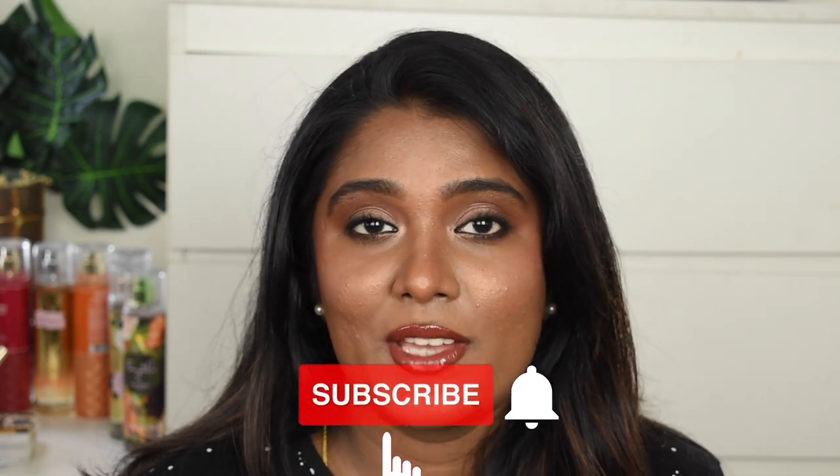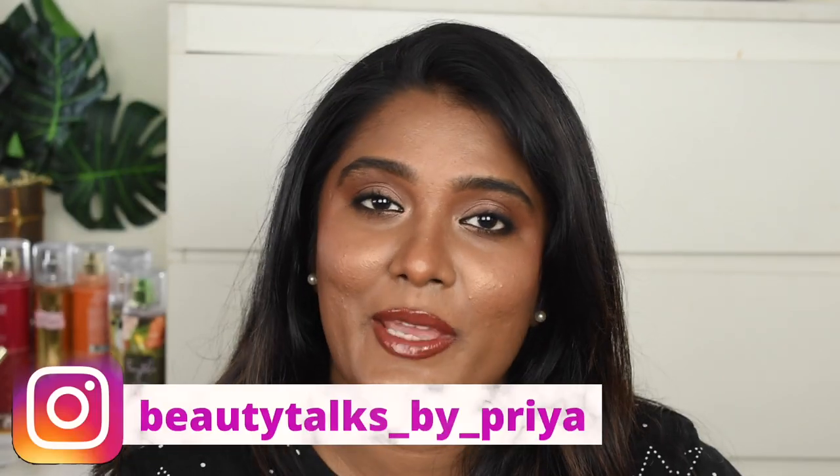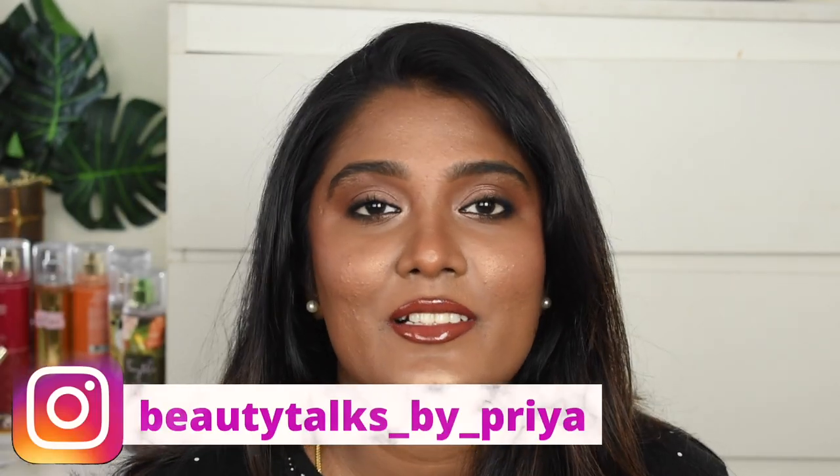Hey guys, what's up and welcome back to my channel! In today's video, I'm going to show you how to create this bronzy subtle makeup look — something which I absolutely love creating. If you want to know how I created this look, do continue watching. Before getting into the video, please subscribe to my channel and follow me on Instagram. My insta handle is on screen — do check it out. Without further ranting, let's quickly jump into the video.